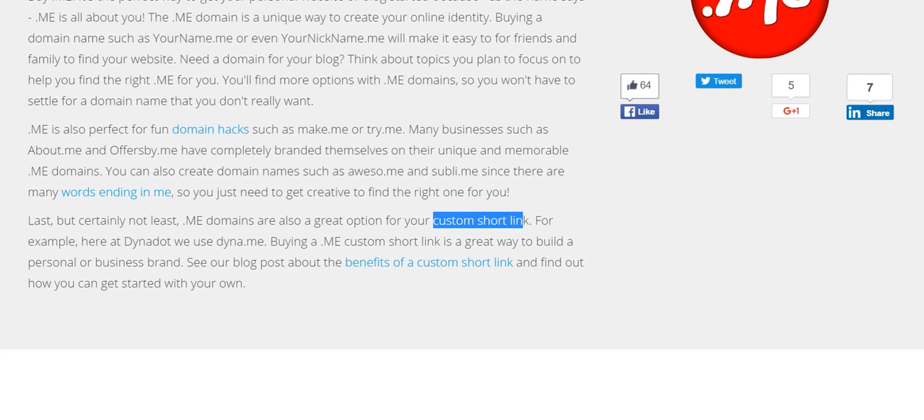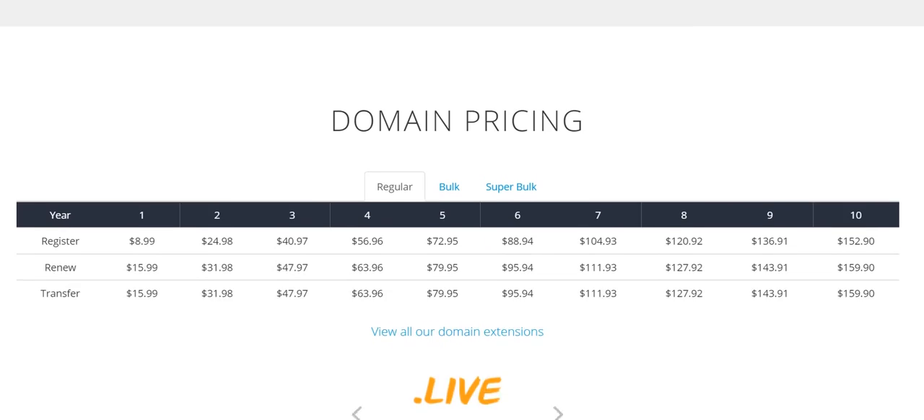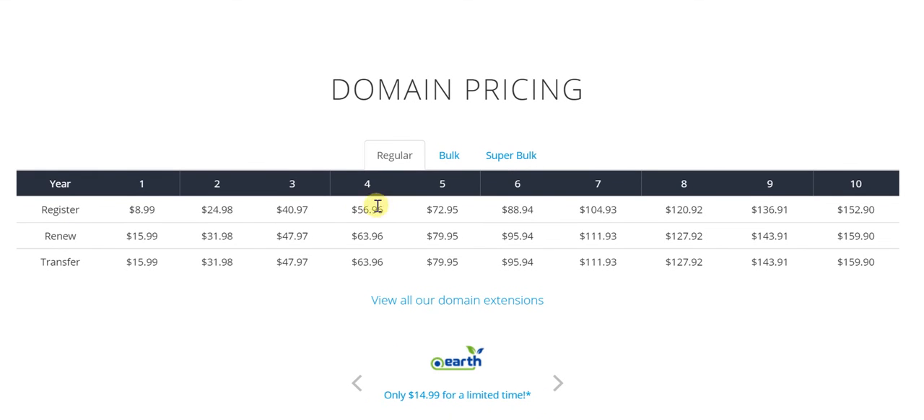Going forward, I'll showcase the pricing as well. For a regular one-year registration, all you pay is $8.99, going up to $152.99 for 10 years. Likewise for renewal, you're looking at just a slightly higher premium, and if I look at bulk pricing, you pay less, and for super bulk, you pay still less.